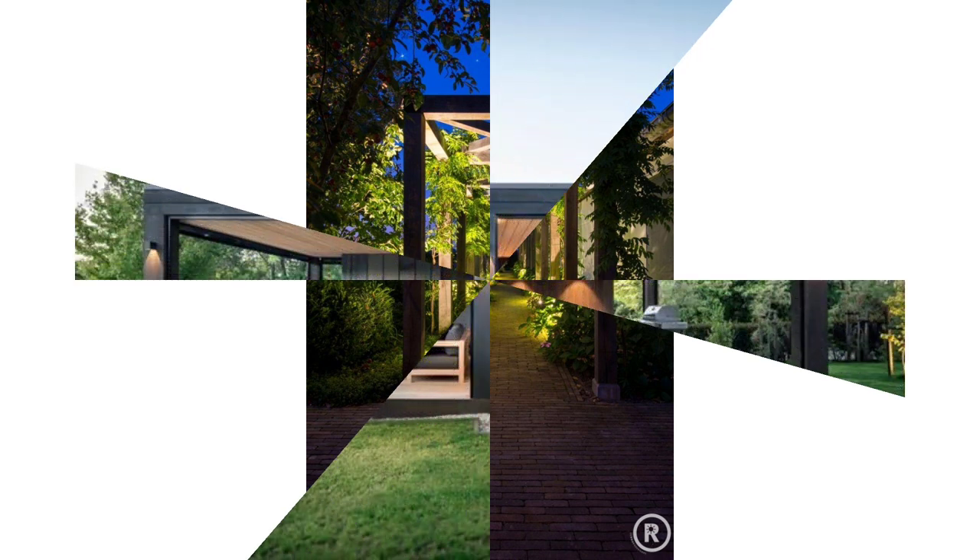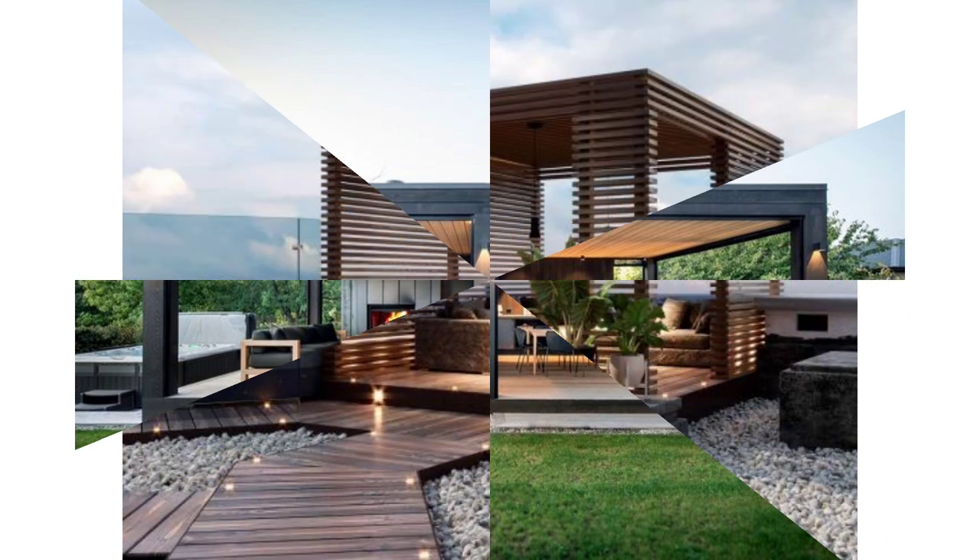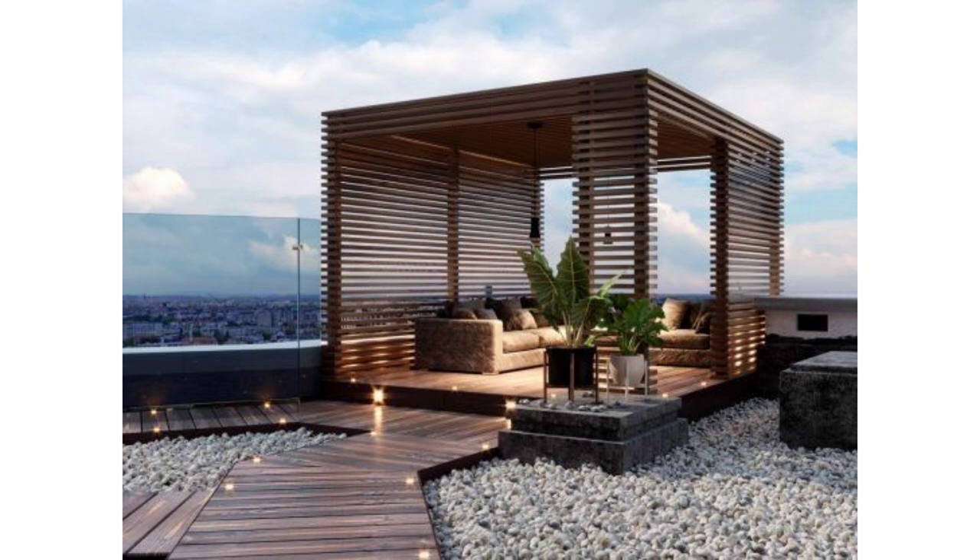This freestanding pergola takes the outdoor dining area to the next level. The grid shape of the wooden pergola imitates a similar pattern as the square tiles throughout the patio while also creating a distinct, designated space for people to gather.